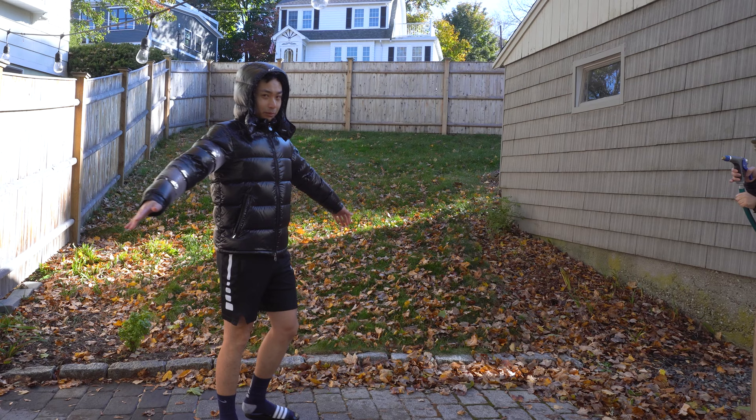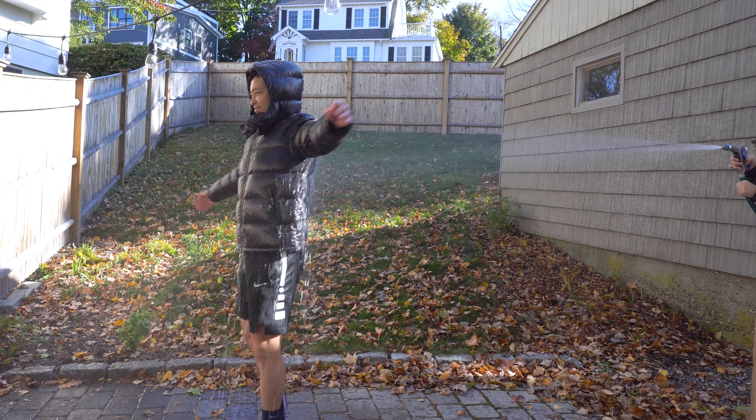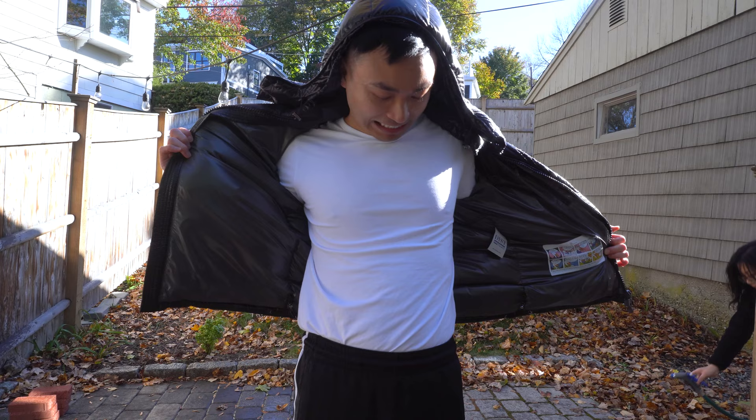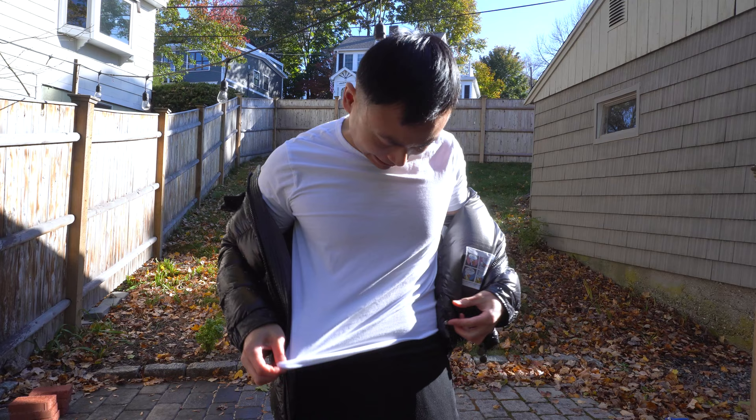First, let's spray the Moncler Maya. Here are the results: water did seep through the jacket a bit, especially in the lower waist area and around the belly, but the majority of my body is dry. Considering how much water was shot at me, the Maya jacket did a great job.